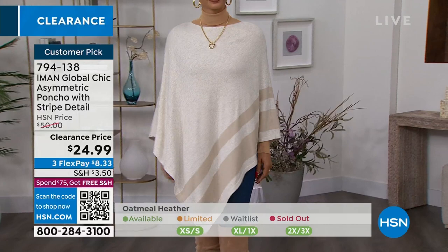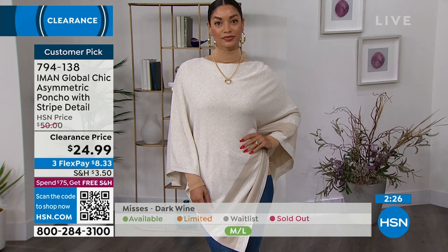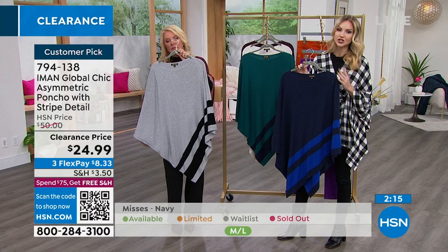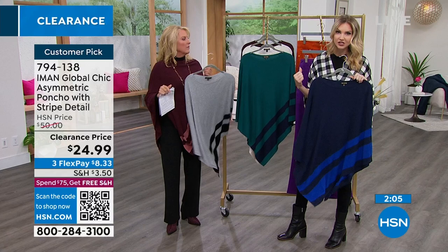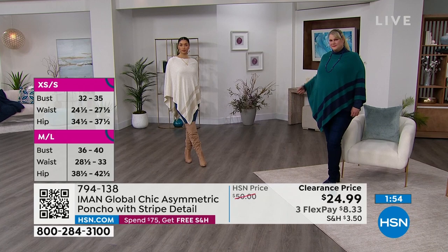Another thing is it doesn't twist on you — that's so important with ponchos. Have you ever worn a poncho that you have to keep fussing with all day long because it doesn't stay in place? This one, because it's a knit and it's structured with shoulders, is meant to stay in place. It doesn't twist around when you're wearing it. That's something that Iman always takes into account when she's designing for us — making sure the pieces fit beautifully. We have seaming here at the shoulder which is going to hold it in place. Nobody wants to be pulling and tugging on things all day long. It's got a really great streamlined silhouette.